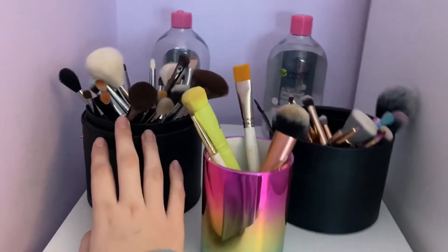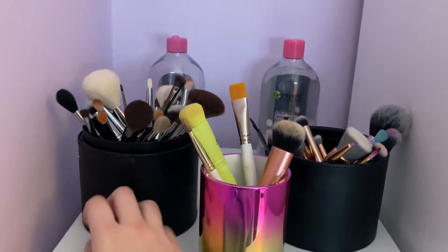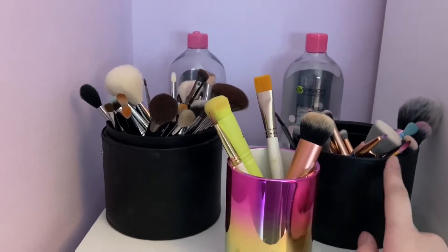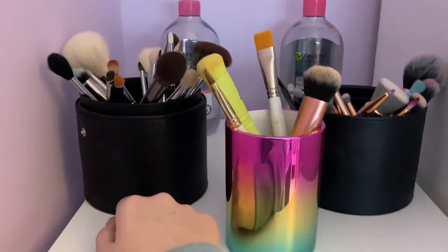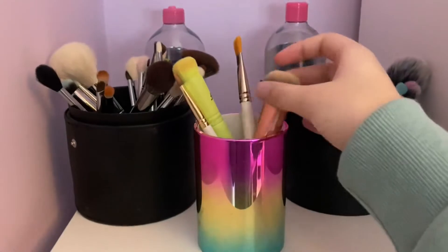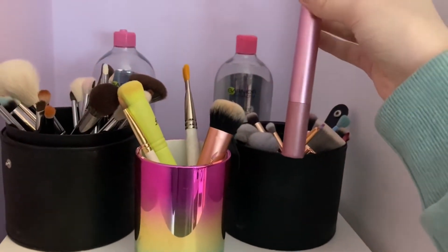On the top we have brushes. Last December 2020 I got the James Charles makeup brushes — here they are. They come with a pot and I basically separate them out. These are my James Charles Morphe brushes, these are my taller brushes, and then we have my non-branded brushes — well, they are branded, like Technique.